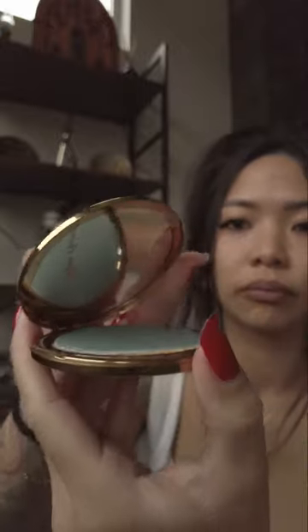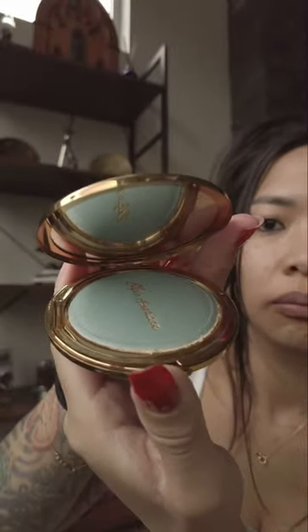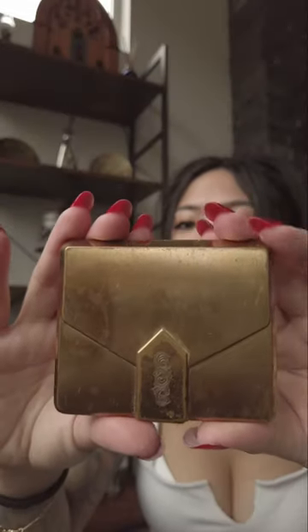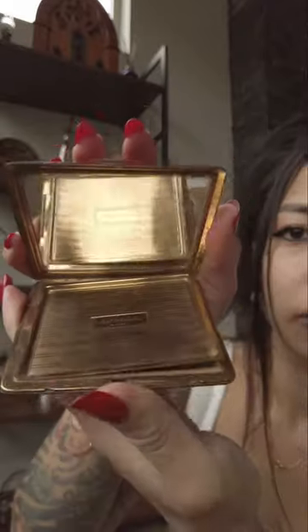Manufacturers got creative with the packaging of multi-compacts. Some compacts were designed to resemble everyday objects like books or envelopes to make them inconspicuous and avoid drawing attention during wartime.